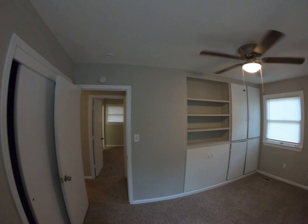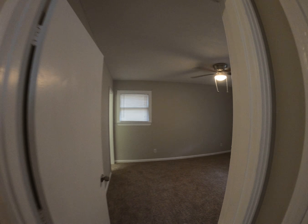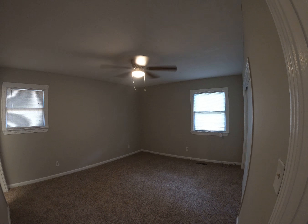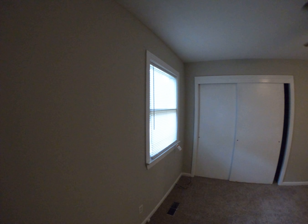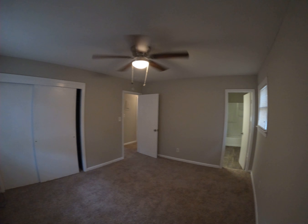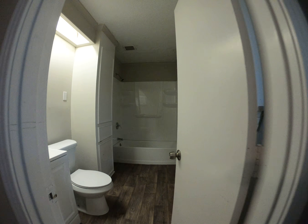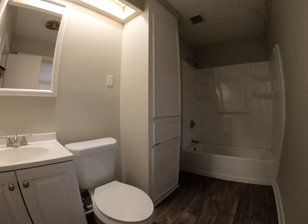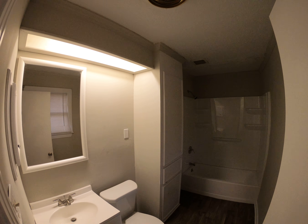Walking into the master — as you've noticed, there's all new carpet and flooring throughout, brand new. There are all new fans and fixtures, all new mini blinds. This master bathroom is completely renovated top to bottom: new vanity, new toilet, new tub with tub surround. It really does look great.